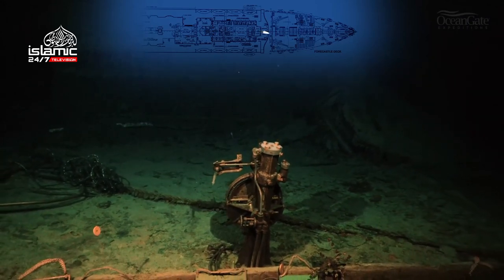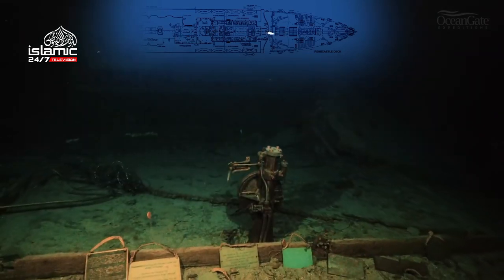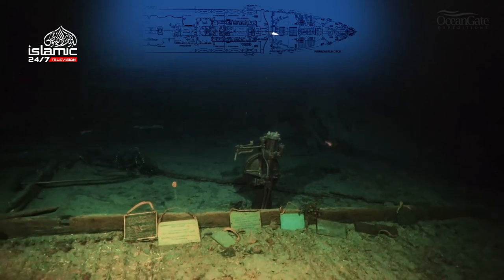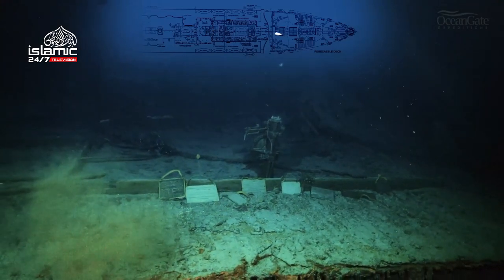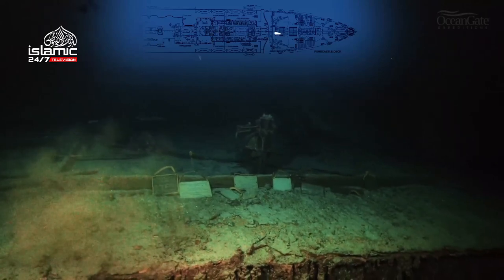Just there on the left-hand side you can see a bent, shiny bar. That bar, we believe, is the remains of the linkage that brought the steering wheel connection to the forward steering wheel on the bridge. This great shot gives us a whole panoramic view of that area.